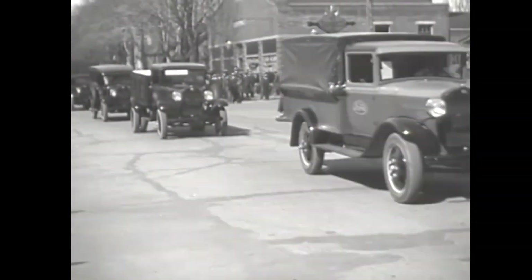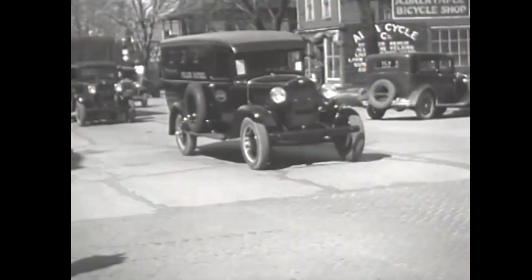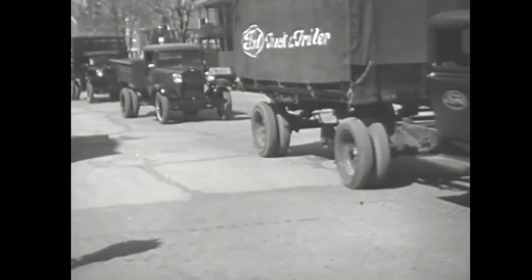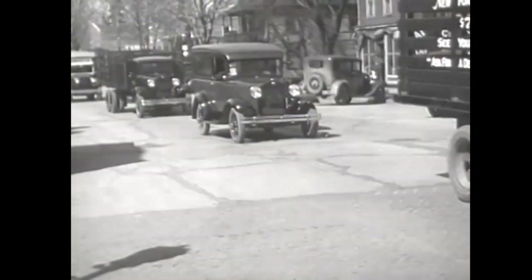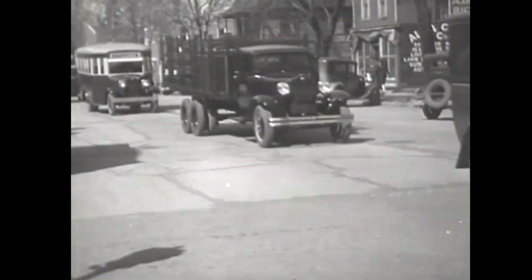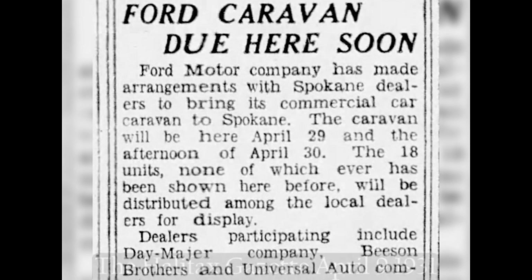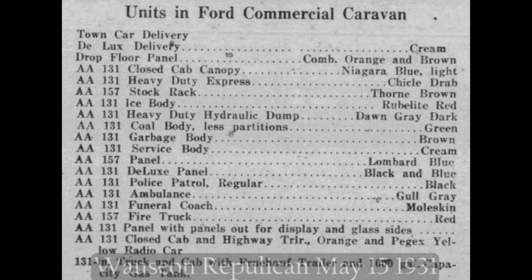While the branch would provide the vehicles, the local dealers were responsible for setting up the particular arrangement of that town's visit. This meant that the local dealer was responsible for promoting the event. There were hundreds of newspaper ads taken out by Ford dealers announcing the commercial caravan was coming to town, and these ads help us tell the story. Some of these advertisements are simple text ads, and others include graphics with expanded details. These ads included lists of the vehicles expected and what color the bodies were painted.